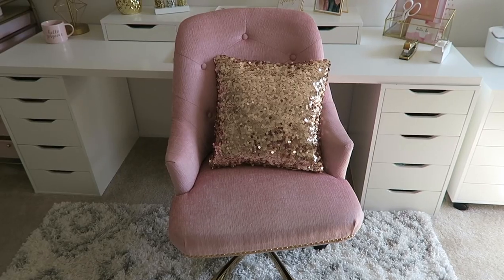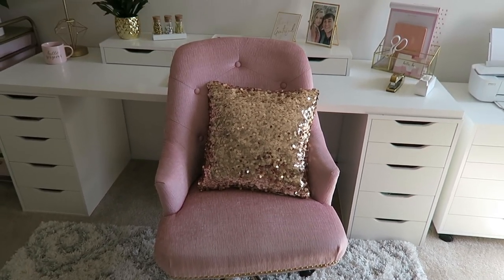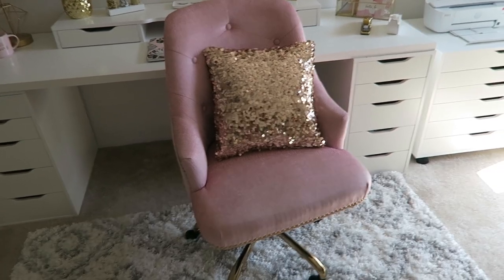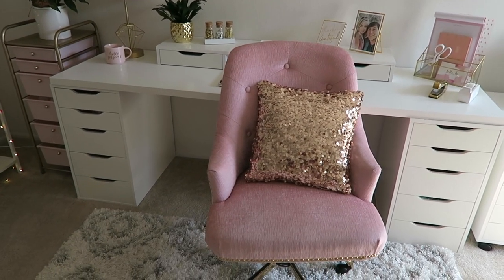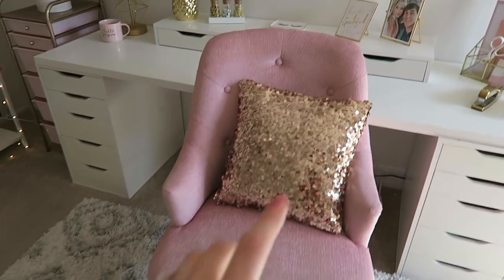Moving on — my favorite find for this room was this chair, which I got from HomeGoods. I've linked two similar chairs that I also love. If you go to HomeGoods you could probably find something similar — it's hard to tell because HomeGoods always changes out their stock daily. If you see something you like, you have to buy it because it'll be gone the next day.